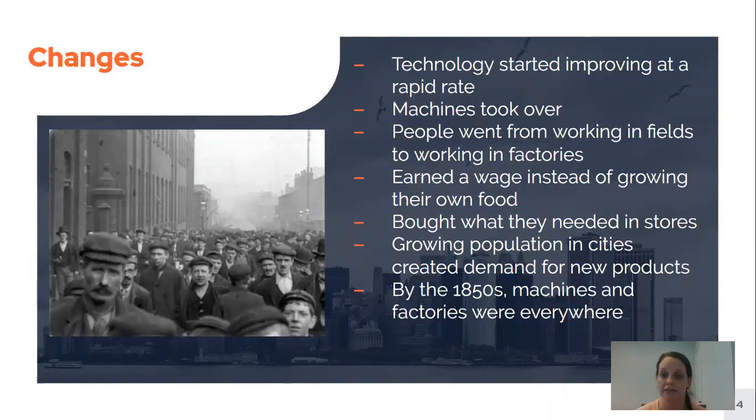People who had been working in fields and farming started to realize that it made more sense for them to work in factories. Instead of growing their own food and just eating it, people were in situations where they were earning money — getting paid to do their jobs — and then taking that money and buying what they needed in a store.